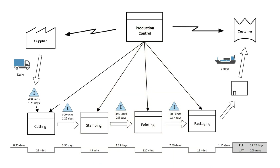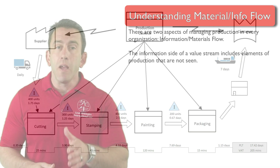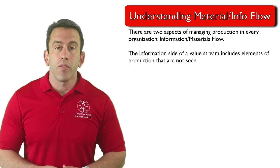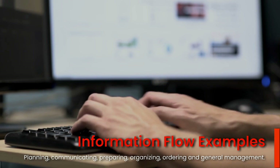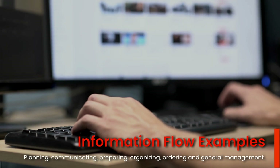Those two aspects are the information side of a value stream and the physical or material side of the value stream. The information side of a value stream often includes elements of production that are not seen — for example, planning, communicating, preparing, organizing, ordering, and general management that may occur within a process.